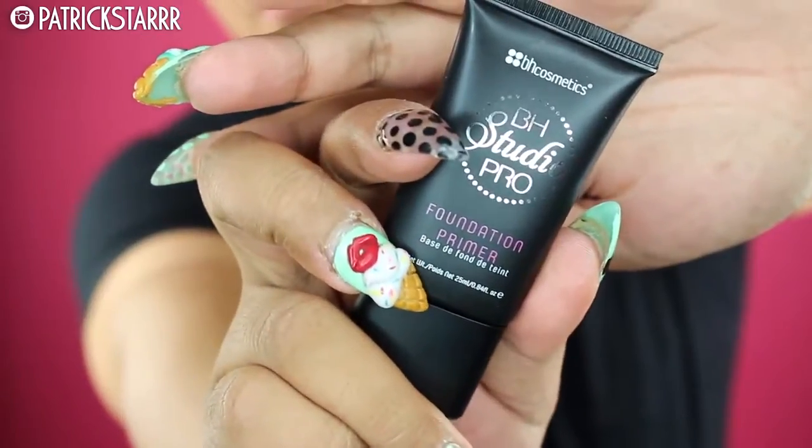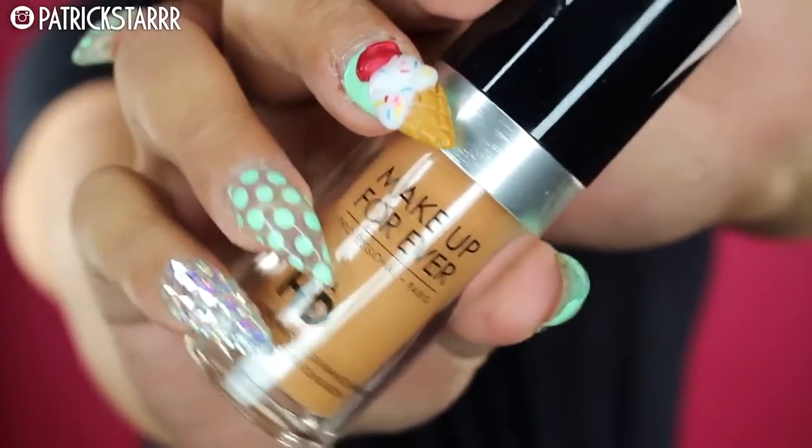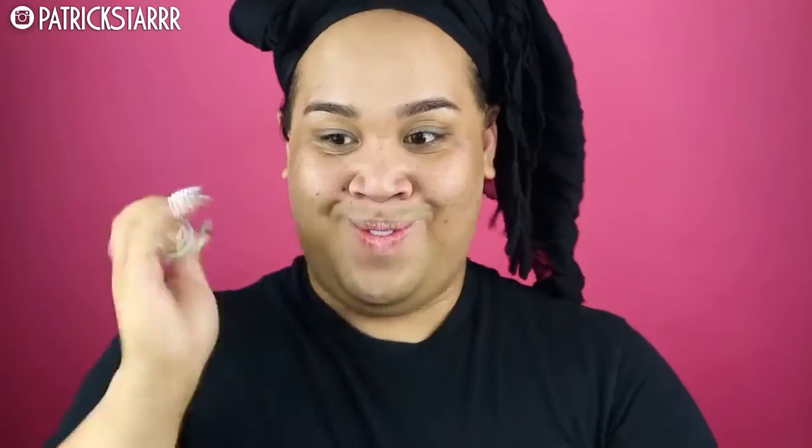We are going to do the HD primer by BH Cosmetics. This primer is amazing — it seems very similar to the Benefit Professional primer and I'm just gonna smooth out my pores and skin. For this brand new foundation, the Makeup Forever Ultra HD Foundation, I am in the color 170. I'm just gonna shake this up because it is very thin but it's amazing for high-definition filming.